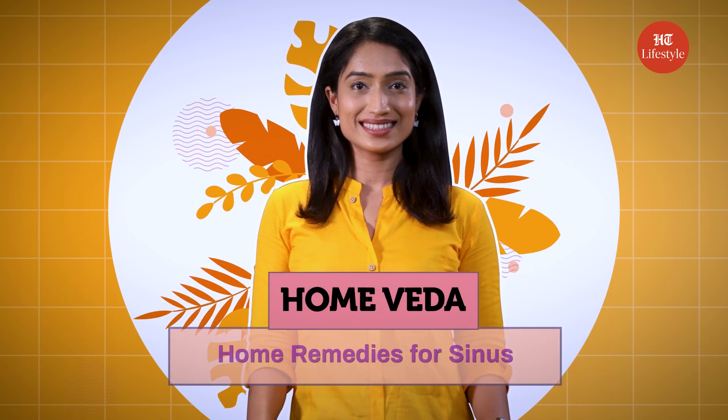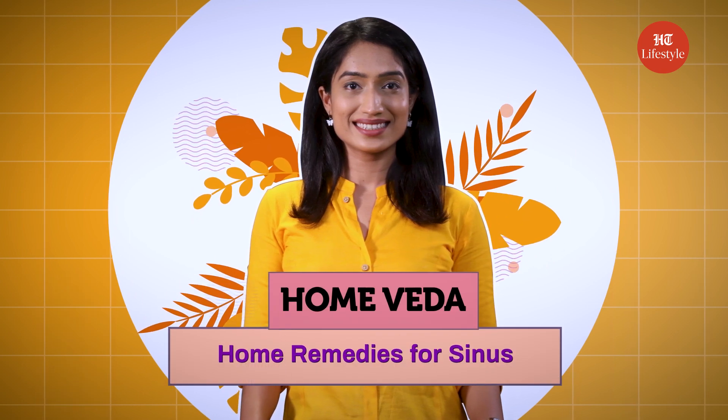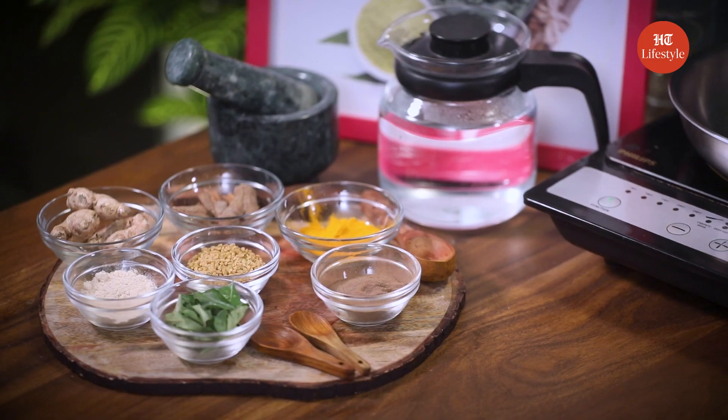So put on your favorite pajamas, grab a warm blanket, and get ready to be sinus-free in no time. Let's get started. Do you know what's better than a cup of tea in the morning? A cup of ginger drink that helps to ease your sinus problems. Here's how to make our first homemade remedy.